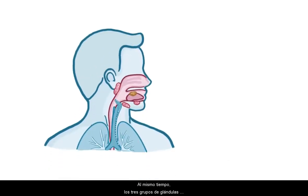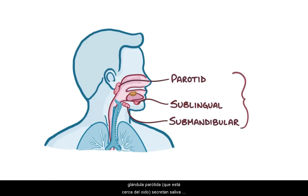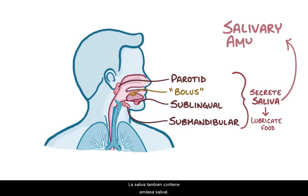At the same time, the three sets of salivary glands — the sublingual below the tongue, the submandibular below the mandible, and the parotid gland near the ear — all secrete saliva to lubricate the food. The saliva helps to compact the food down into a soft, warm ball called a bolus. Saliva also contains salivary amylase, an enzyme that breaks long carbohydrates down into smaller sugars.